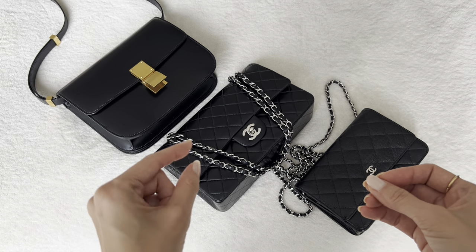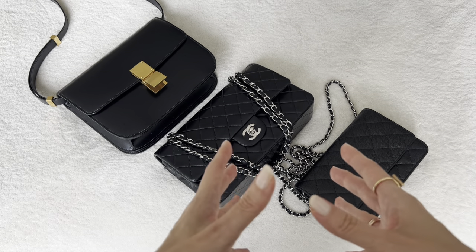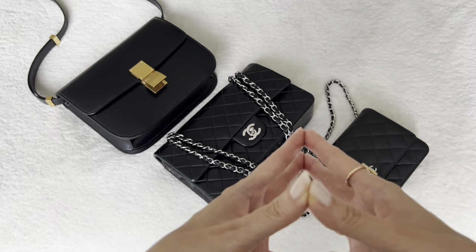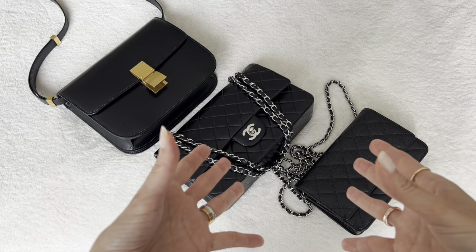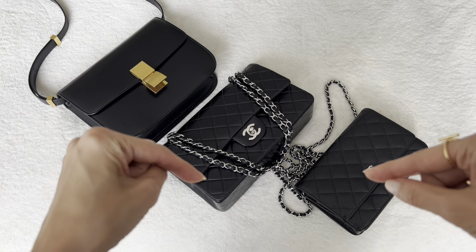I'm curious what you think about the $15 shipping label and the shortened 15-day return window where the clock starts on their ship date. Is that too prohibitive? Is that going to stop you from considering shopping at Fashionphile, or do you feel like that's not that big of a deal? Love your thoughts — leave me a comment down below.